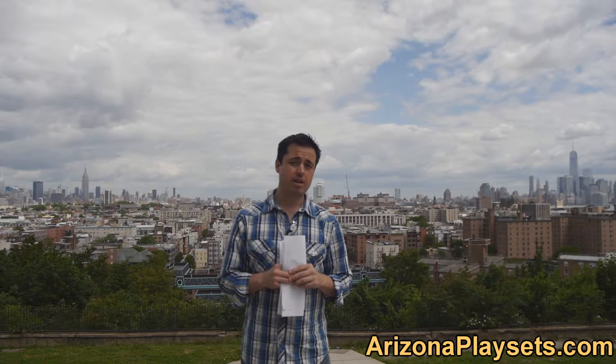Hello, I am Jay Somalowitz, owner and founder of ArizonaPlaysets.com, the friendliest online swing set dealer in the United States. In this video we are going to be taking a look at the Gorilla Playsets Ship Wheel.